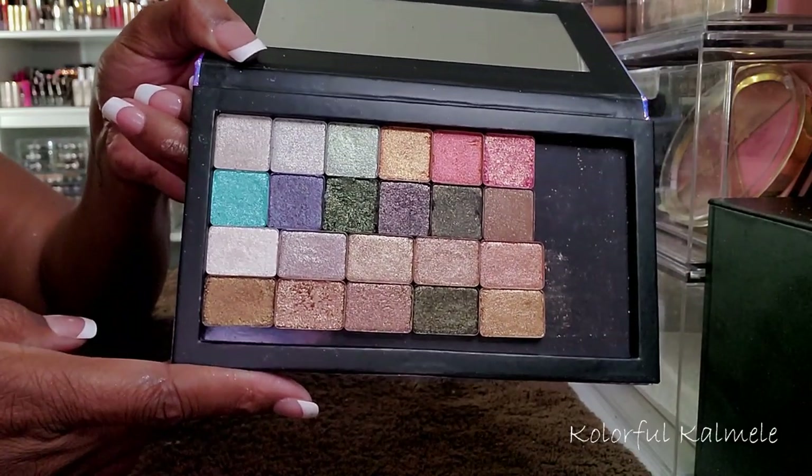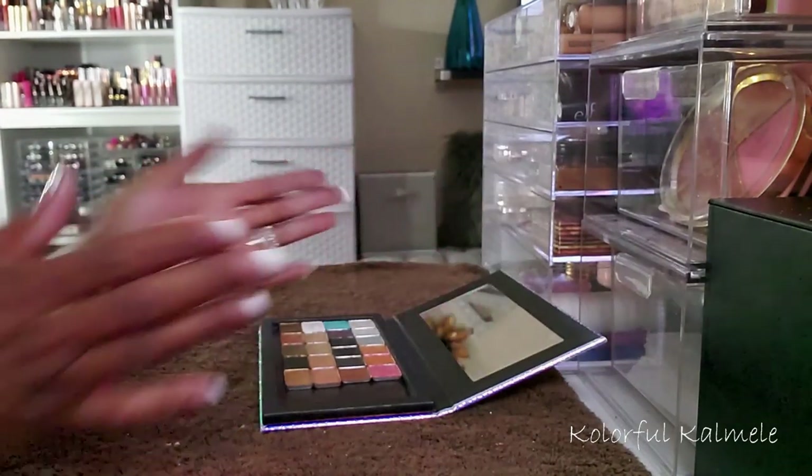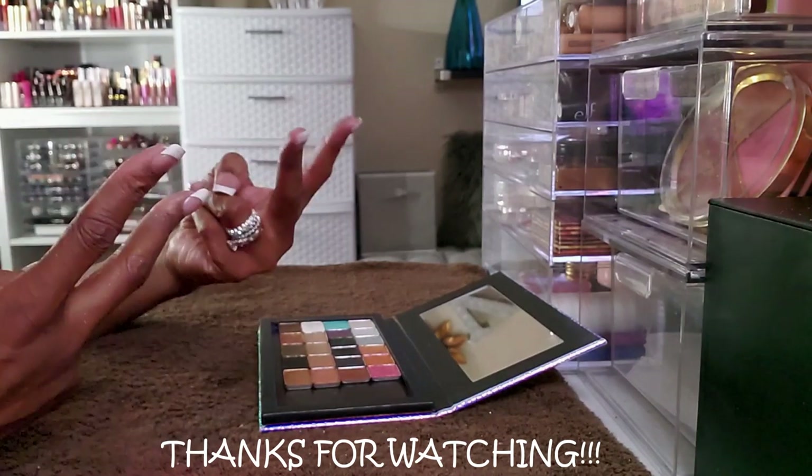That is it — those are some beautiful shimmers that I'm going to be able to play with. That is it for today's episode of Depotting with KK. Hope you guys have fun. I will see you on my next one. Toodles!